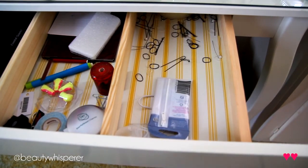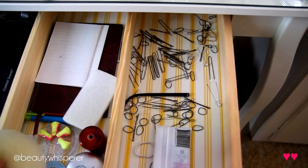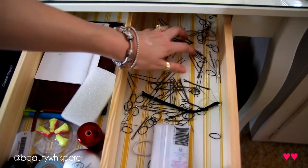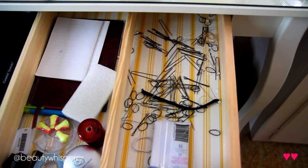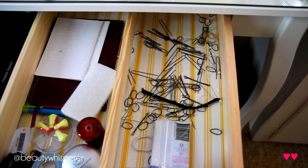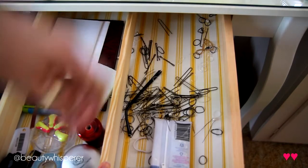Ladies and gentlemen, this is what happens when you don't have containers for your bobby pins, hair pins, and hair ties. I got all of these hair pins when my hair was done as a bridesmaid at my friend's wedding. I used to use them all the time when I would dance to put up a bun, but I don't really use hair pins anymore, so I don't know what I'm going to do with them. But yeah, that's just a whole awesome mess going on there.